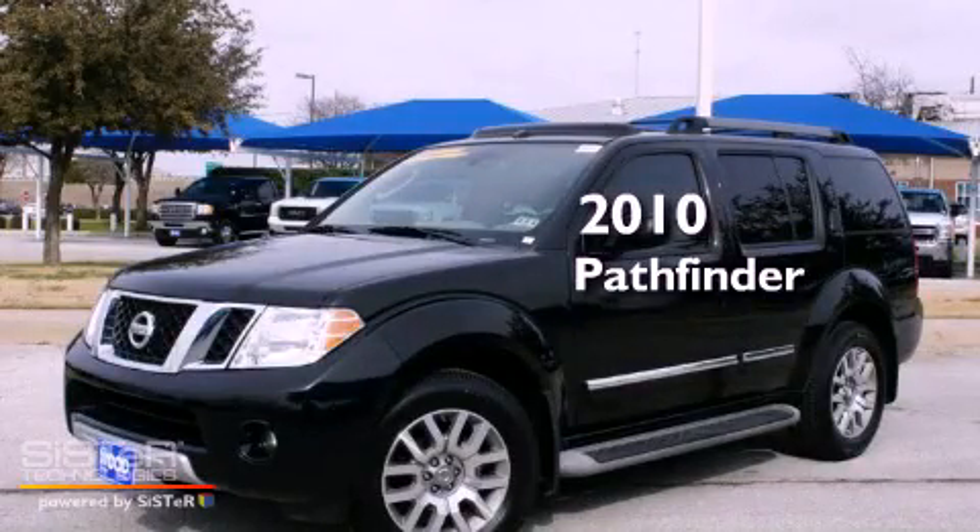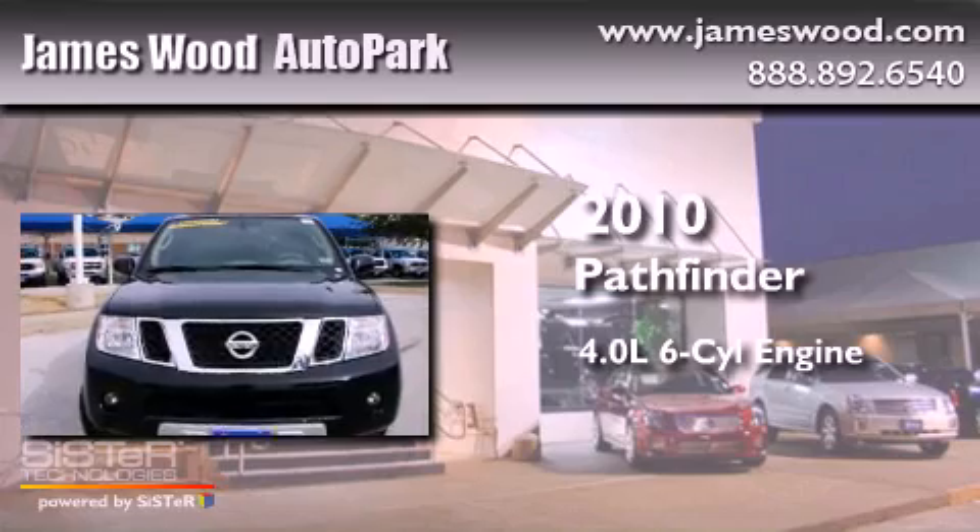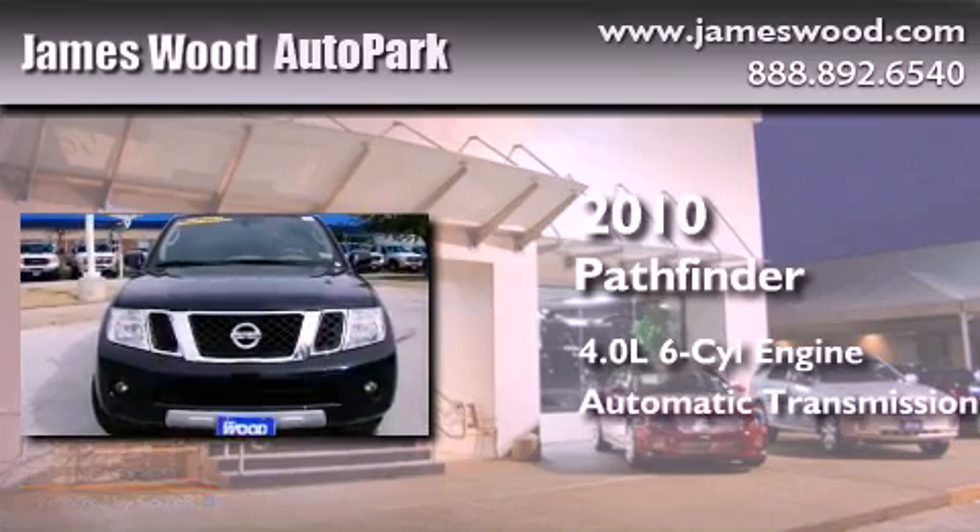This is a 2010 Nissan Pathfinder. It has a 4.0 liter 6-cylinder engine and an automatic transmission.